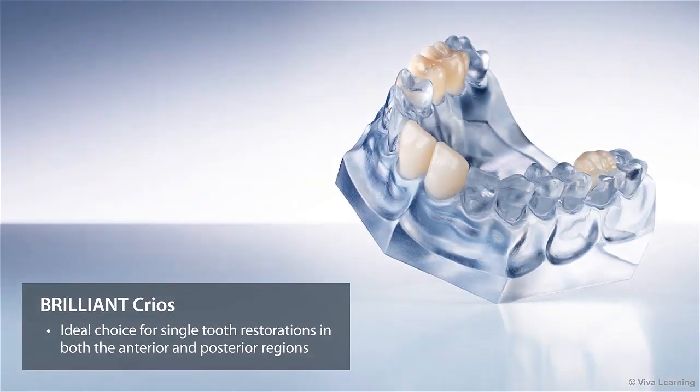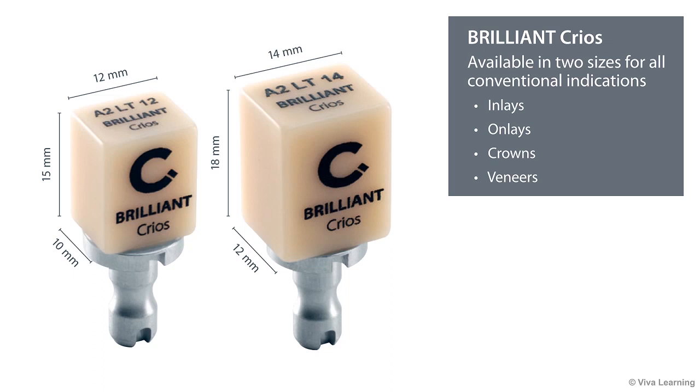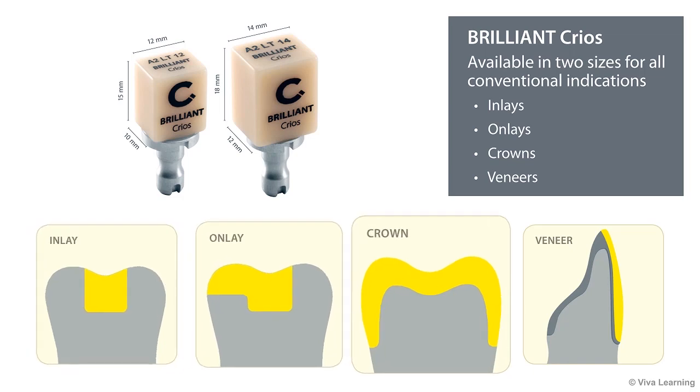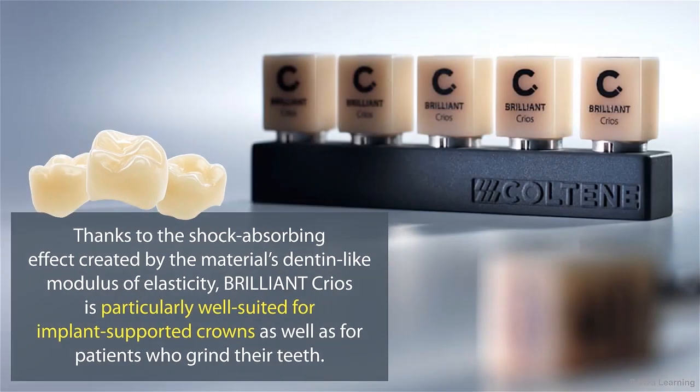Brilliant Krios is an ideal choice for single-tooth restorations in both the anterior and posterior regions. Available in two sizes, you can use these composite blocks for all conventional indications, including inlays, onlays, crowns, and veneers. Thanks to the shock-absorbing effect created by the material's dentin-like modulus of elasticity, Brilliant Krios is particularly well-suited for implant-supported crowns as well as for patients who grind their teeth.